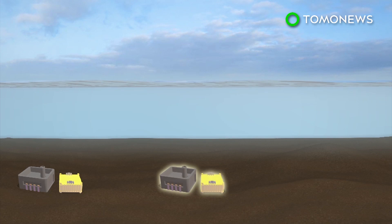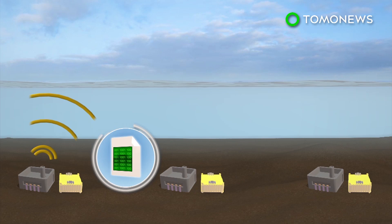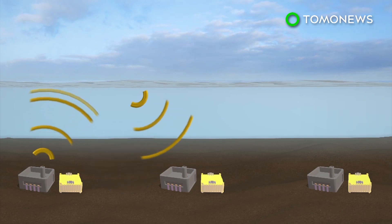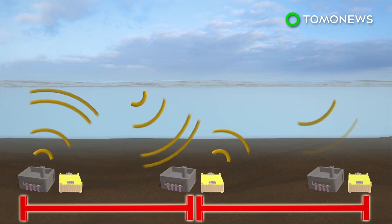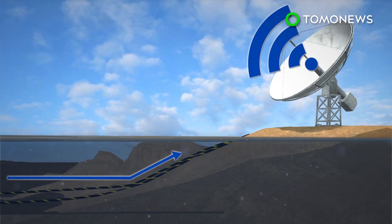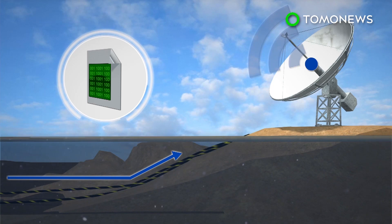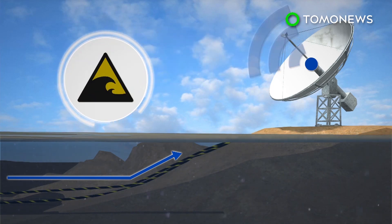In the new system, data travels through sound waves transmitted by undersea seismometers and pressure sensors. Transmitter buoys are not needed because the sound waves are refracted back into the ocean by warm surface waters to the next node in the network, a distance of up to 30 kilometers. This system requires a few kilometers of fiber-optic cable at its endpoint to connect it to a shore station, and the data would then be transmitted by satellite to provide tsunami warnings.